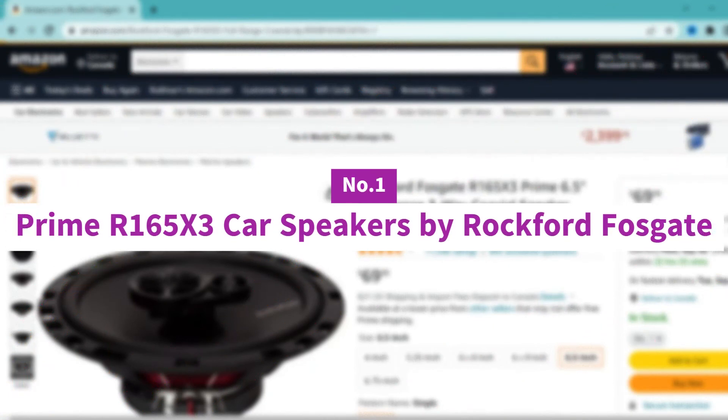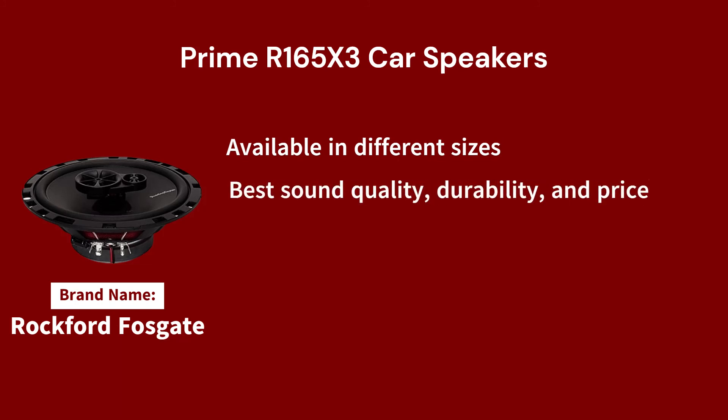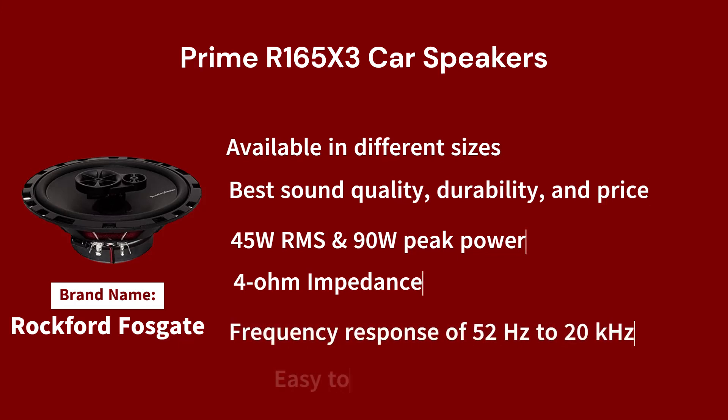Number 1: Prime R165X3 Car Speakers by Rockford Fosgate. Rockford Fosgate is one of the finest brands in car speakers. Its speakers come in 6 sizes from 4-inch to 6x9-inch housings. The R165X3 speakers are the top choice if you're looking for a great set of speakers for a wide variety of factory and aftermarket applications. It provides the best combination of sound quality, durability, and price. The 3-way coaxial stereo speakers can handle 45W of RMS power and 90W of peak power. The mid-range speaker has a nominal diameter of 6.5 inches and a mounting depth of 2.15 inches, while the full-range speaker has a nominal impedance of 4.0 ohms and a frequency response of 52.0 Hz to 20.0 kHz. They are well-built and easy to install.